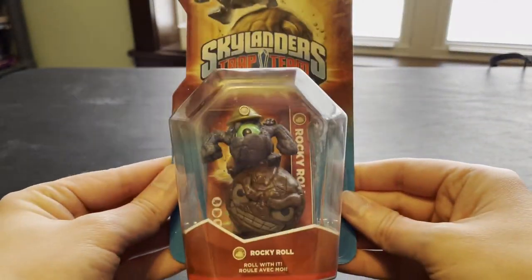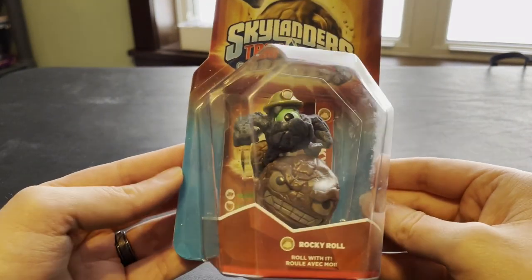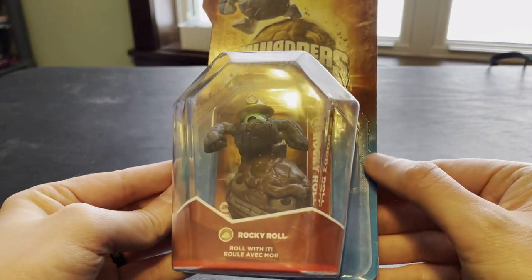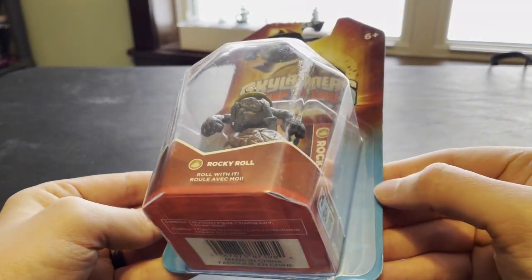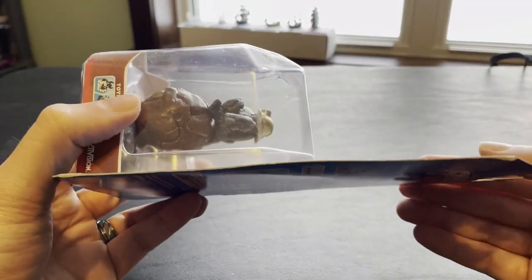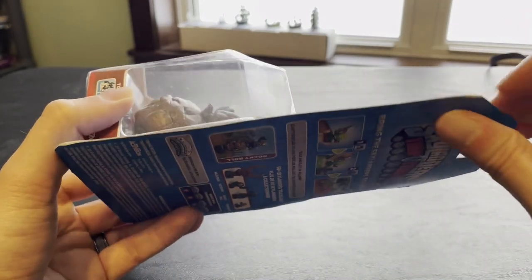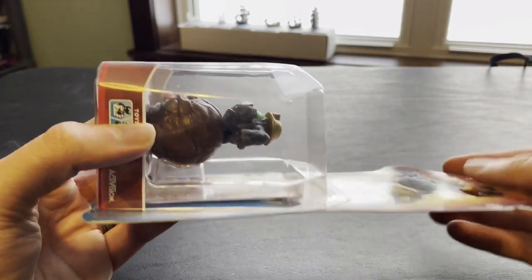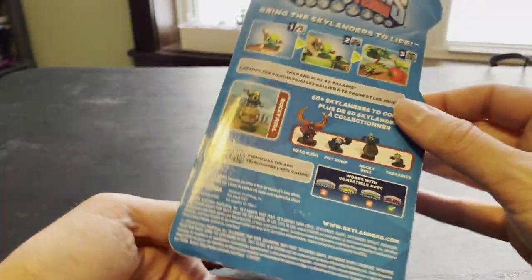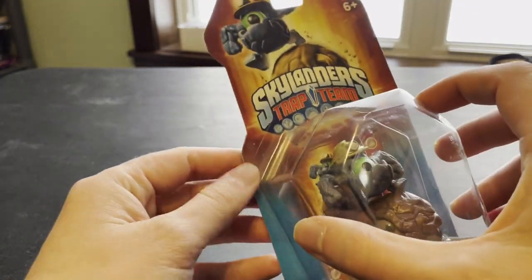Next up is Rocky Roll, one of our Trap Team hard-to-find figures. Looks like it may have been put on a little bit crooked here — misaligned — but a little curve in the card there, a little crease. You can see it's pointing the wrong way, but other than that, Rocky Roll's looking pretty good.